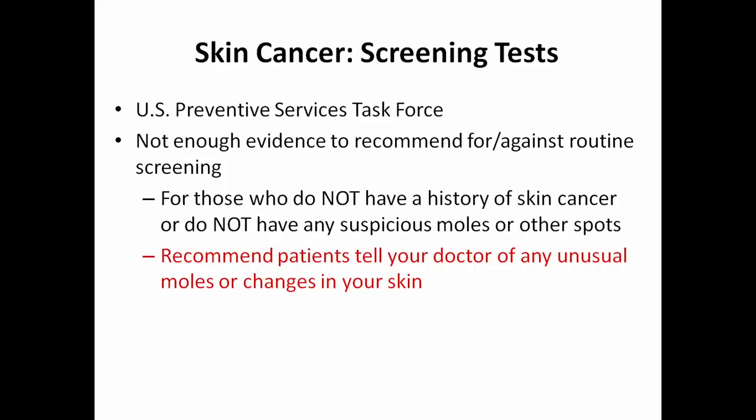For screening, the U.S. Preventive Services Task Force does not recommend yearly full head-to-toe skin cancer screening, as there's not enough evidence to recommend for or against it. However, if you do have a history of skin cancer, you should get regular checkups and pay attention to what spots you have. Make sure you tell your doctor about any unusual moles or changes in your skin.